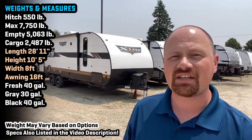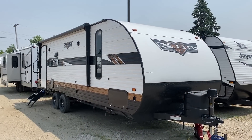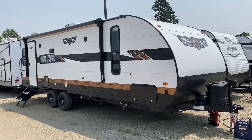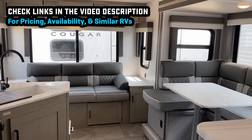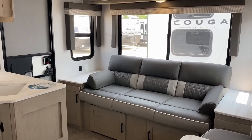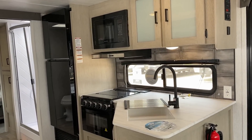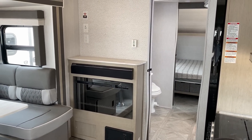Hey everybody, welcome back to Bish's RV. My name is Josh the RV Nerd. Behind us is the 24RL XL — it goes by either Salem or Wildwood, two names, exact same thing. This is a fantastic half-ton towable couples camper. Generally speaking, if you've got a tow package half-ton, especially anything late model, you're going to be good here. It's about 7,700 pounds total max weight, with over 2,000 pounds of available cargo carry capacity.